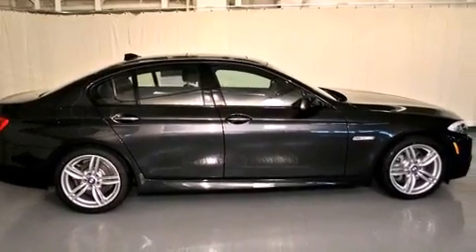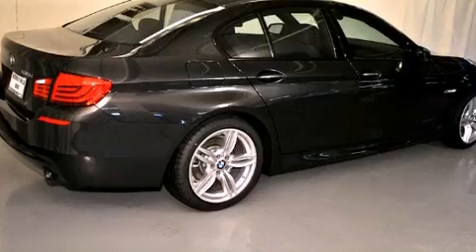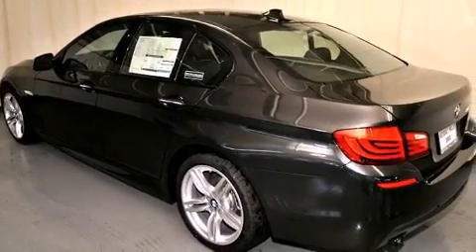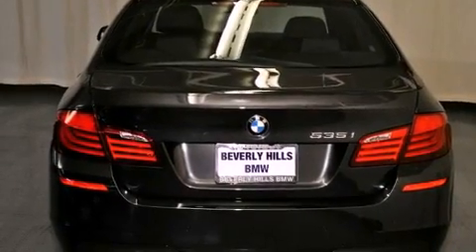Its top features and packages include a technology package, the premium package, a rearview camera, a power moonroof, heated front seats, high-intensity discharge headlights, and a navigation system. The following features are also included: